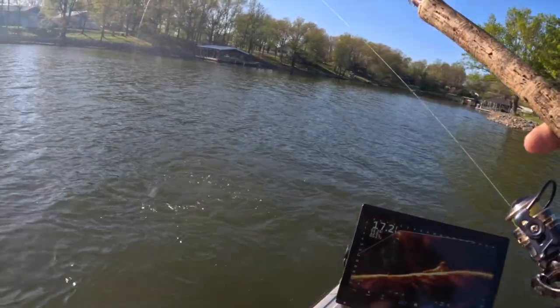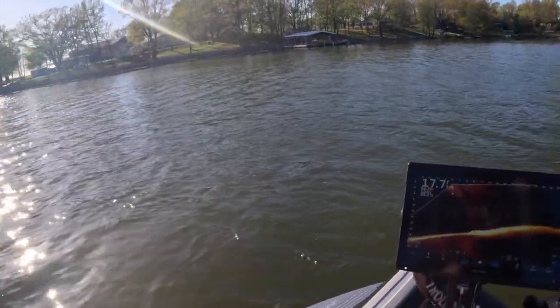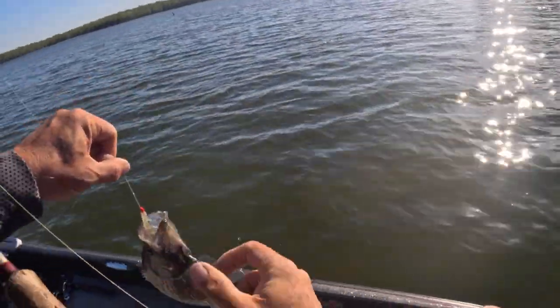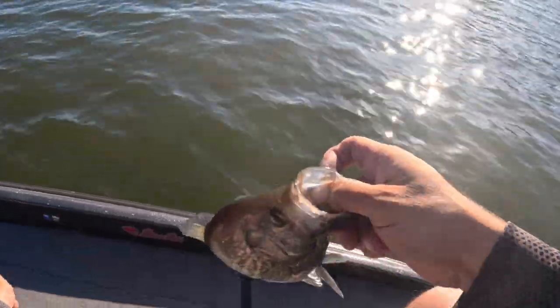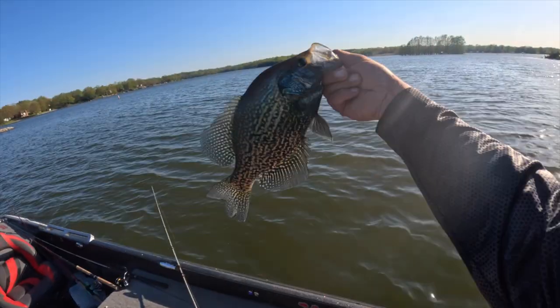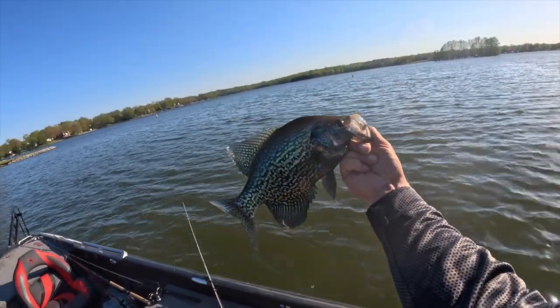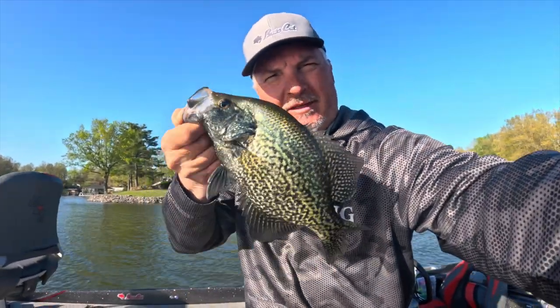That's the fish of the day. Look at that guy — sitting on a stump, almost a two pound fish. Look at that. What a beautiful fish. So there you go guys — some spawning things you can do. A little bit of everything in this video.